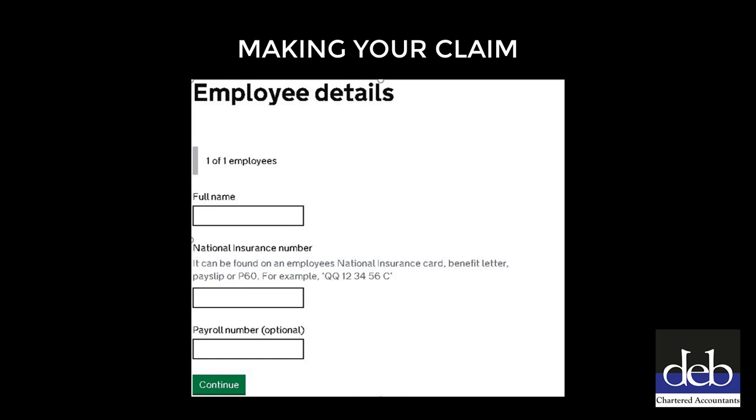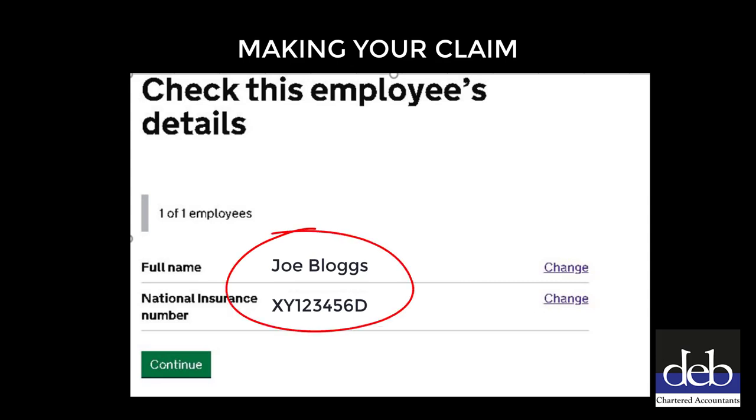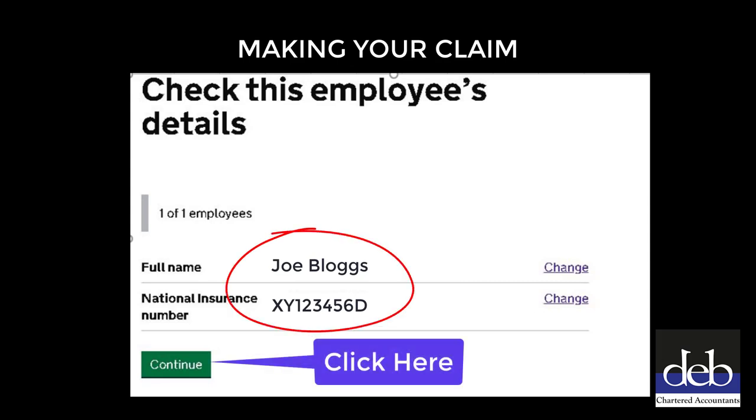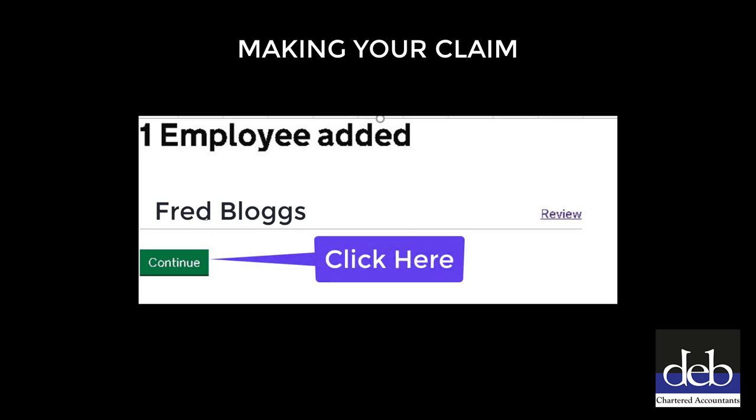When you have entered all the employees' names and National Insurance numbers, you will need to check the employee details, then click the green Continue button. You will then reach a page showing the names of the employees added, then click the green Continue button.